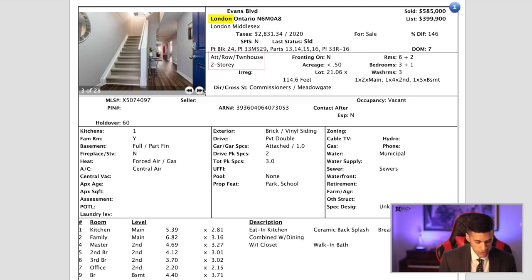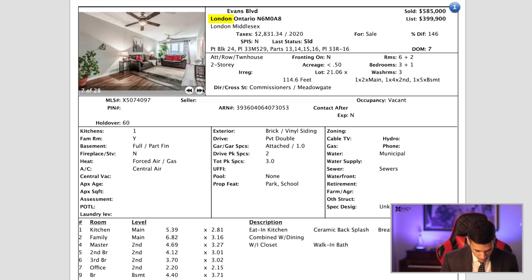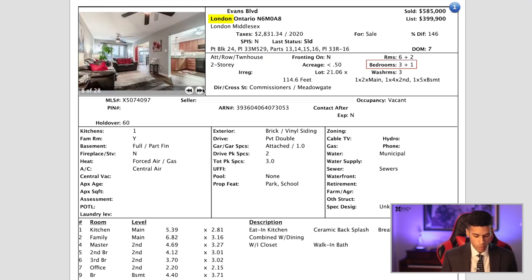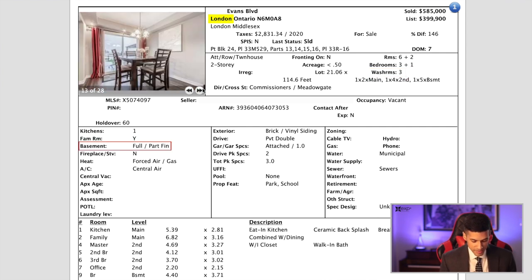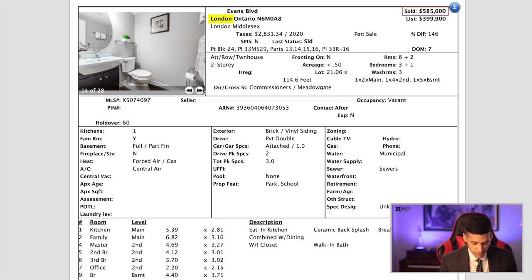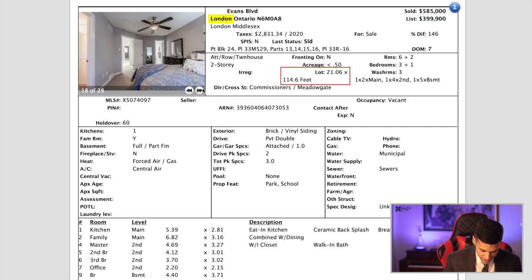Looking at the very first property, we're in London. This is a two-story row house — a townhouse without condominium fees. It's three bedrooms plus one in the basement and three washrooms. It has a partly finished basement, and this property sold for $585,000 on a 21 by 114 feet deep lot.